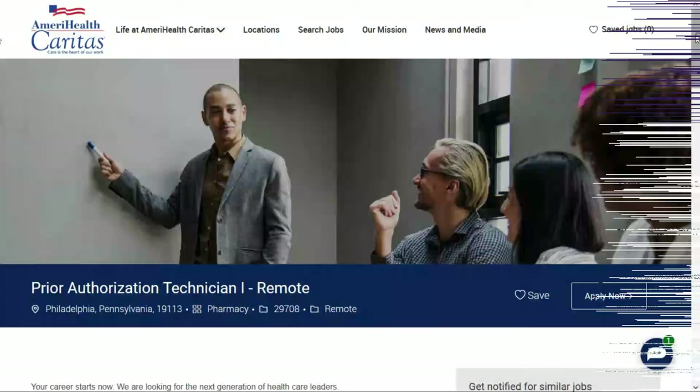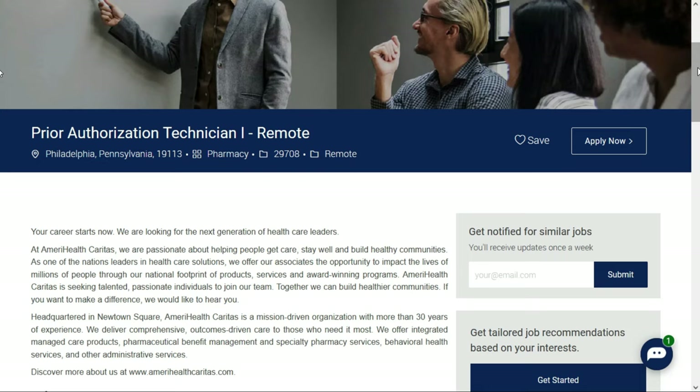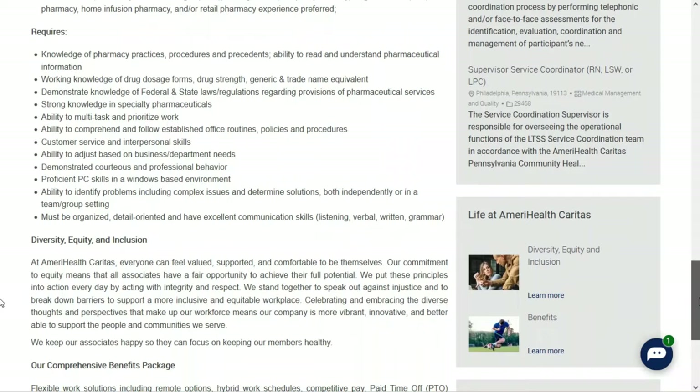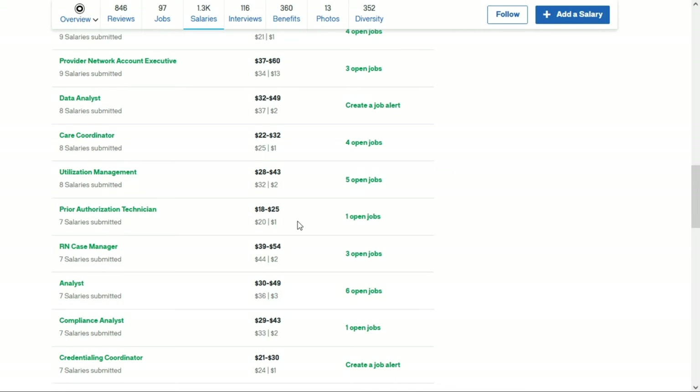The second remote pharmacy job is with AmeriHealth Caritas. They're looking for a prior authorization technician — a full-time remote position. Even though it says Philadelphia, Pennsylvania, they tell us this job is open to candidates nationwide. I didn't see the salary listed, so I did some research on Glassdoor and found that the prior authorization technician role pays between $18 and $25 per hour, though there's no guarantee — you'll have to negotiate, but at least you have a starting point.